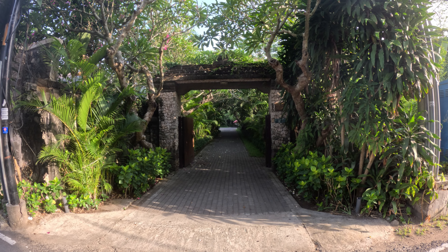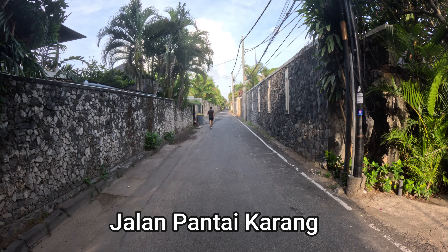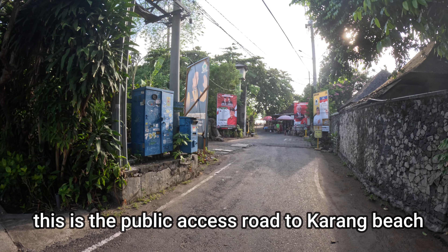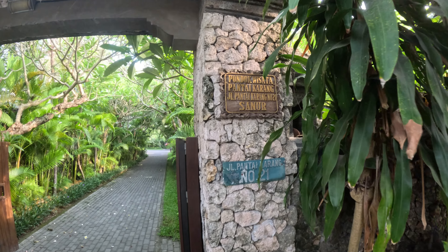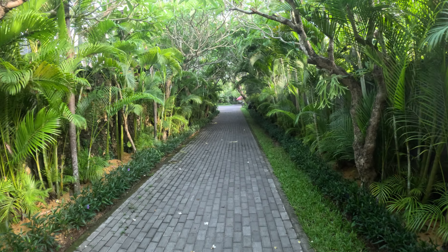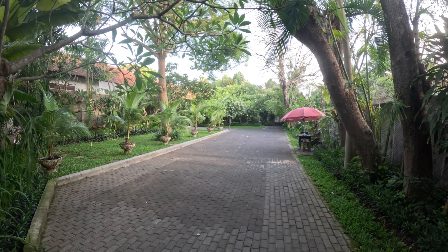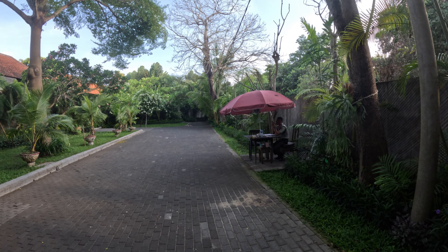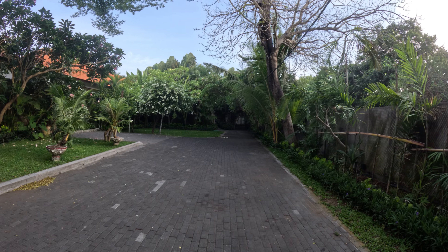This is the main entrance to Villa Pantai Karang. Turning right out of the villa heads up to the main street of Jalan Danau Tamblingan; turning left leads to Karang Beach. Here's the name up above and the number, and we'll take you along this really nice, impressive driveway. As we get to this section, it opens out for car parking with a security desk on the right-hand side. We continue walking through to the villas and the swimming pool area.